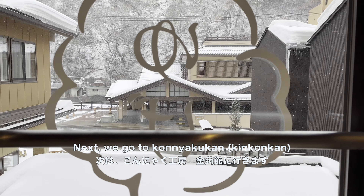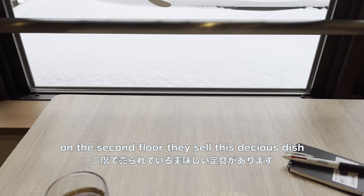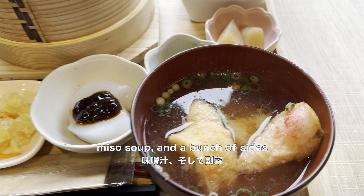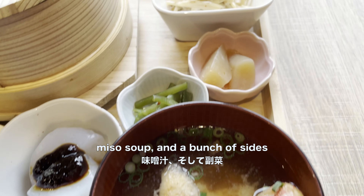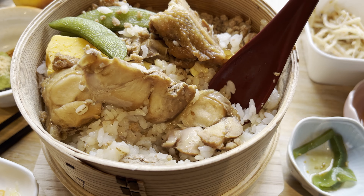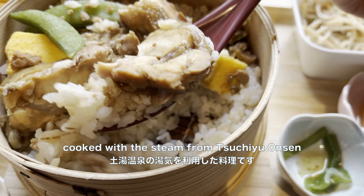Next we go to Konyaku-kan, where on the second floor they serve this delicious dish of steamed chicken on rice, konyak with miso sauce, miso soup, and a bunch of sides. Look how fresh this is, cooked with the steam from the hot springs of Suchiyu Onsen.